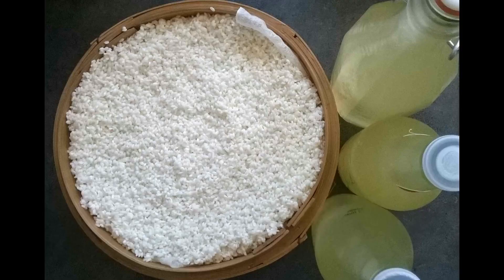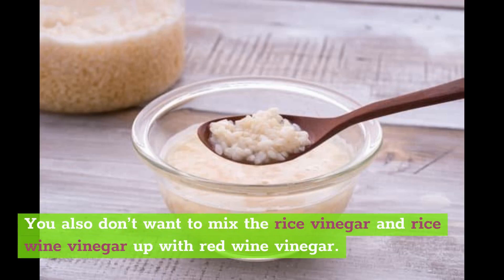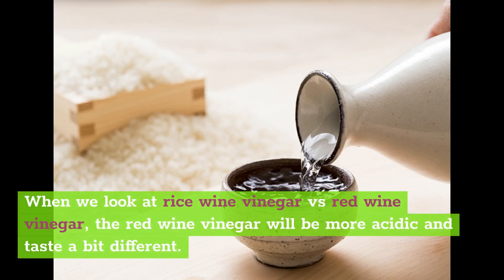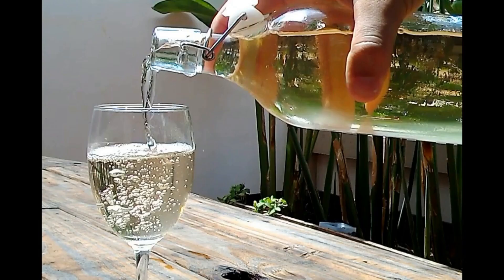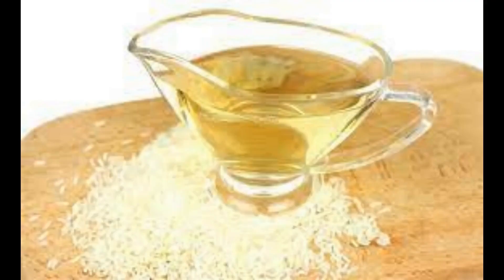You also don't want to mix rice vinegar and rice wine vinegar up with red wine vinegar — the flavor profile is a bit different with that one too. When we look at rice wine vinegar versus red wine vinegar, the red wine vinegar will be more acidic and taste a bit different. Red wine vinegar is closer to traditional vinegar like white vinegar, but it does retain its alcoholic content. Anytime a vinegar has the word wine in it, it will have some alcohol. Understanding the differences between the different kinds of wines and vinegars helps you make more suitable choices for whatever you are cooking and ensures you don't make a mistake when buying ingredients.